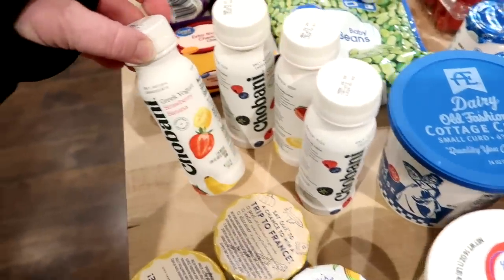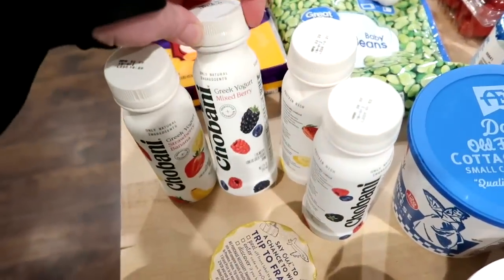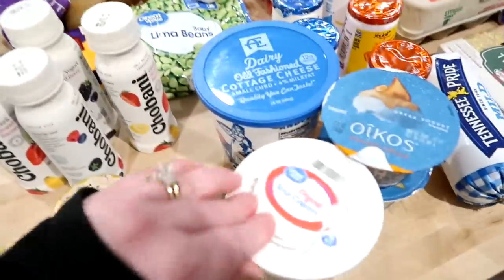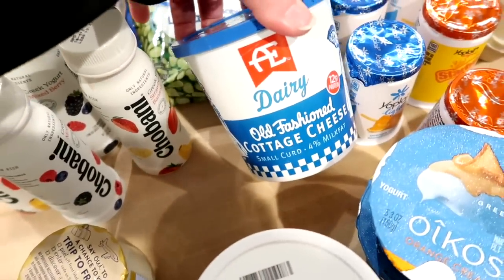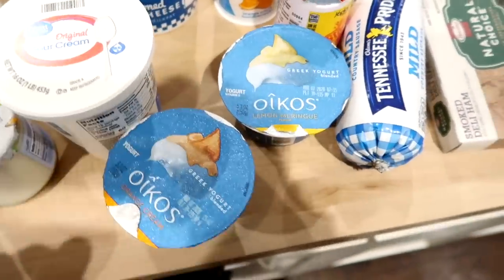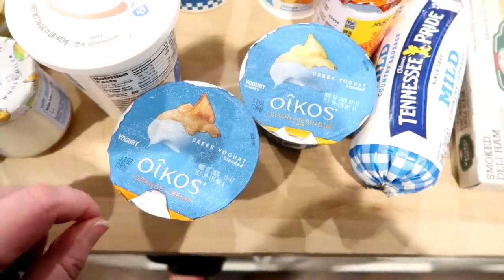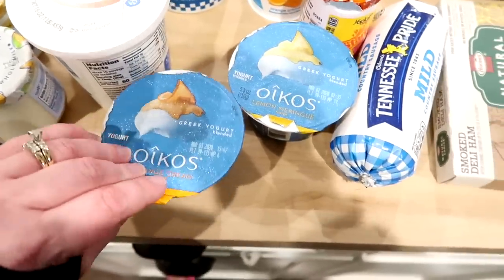I got these last week and Connor really liked them. It's the Chobani drinkable yogurts — two strawberry banana and two mixed berry, and these ended up being about half price with the rebate. I got some sour cream and some of my favorite cottage cheese, the 4% small curd AE dairy. I also got some Oikos Greek yogurt. I made my own homemade yogurt a couple weeks ago but that's all gone, and I've been liking to take yogurt to work for breakfast — yogurt with some granola and a little bit of fruit, just making my own parfait.